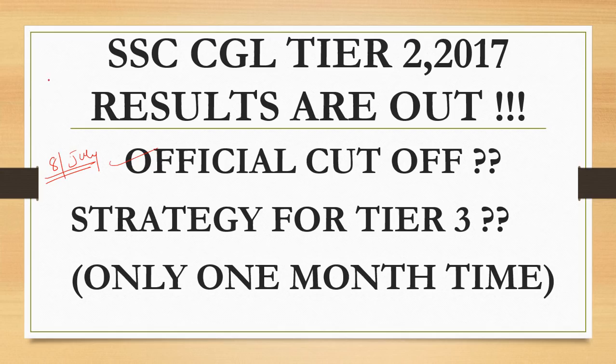If you want to see the official cutoff, or if you have written the exam and want to see the result, you may go to the SSC official website, that is ssc.nic.in, and there you can check the result.